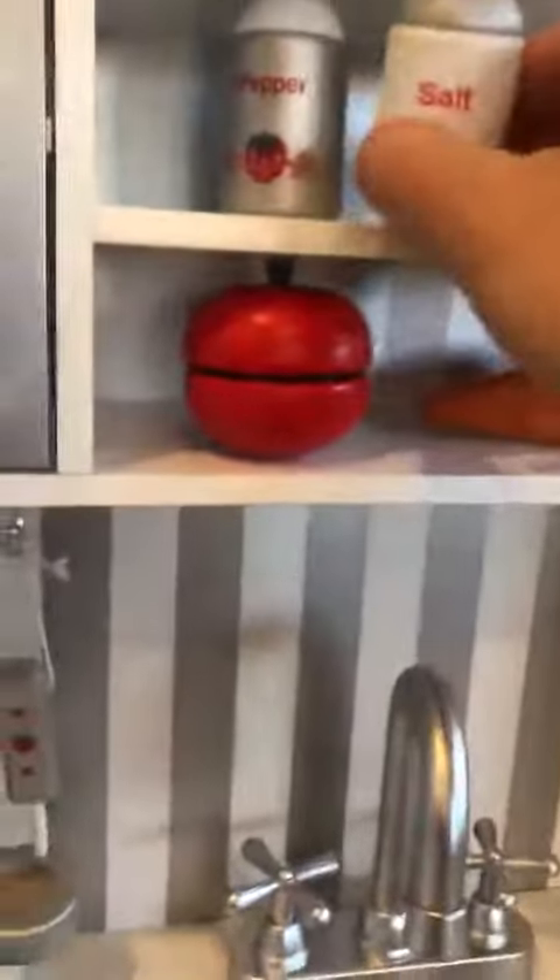I really love it because they make noise, which is cute. It has a towel rack on the side here, and then it has a couple of shelves right here.